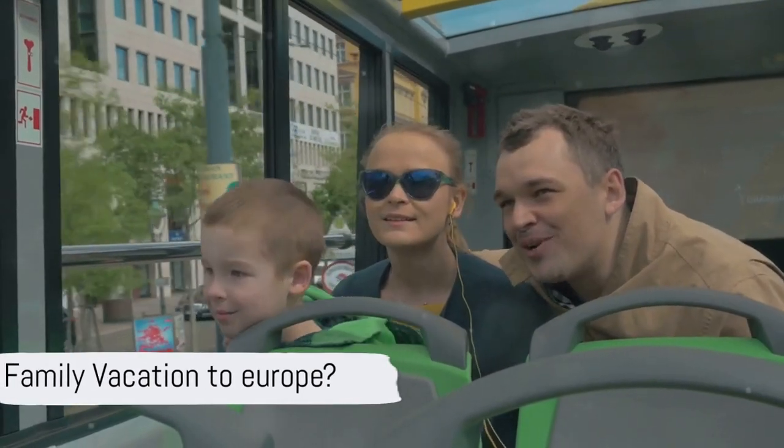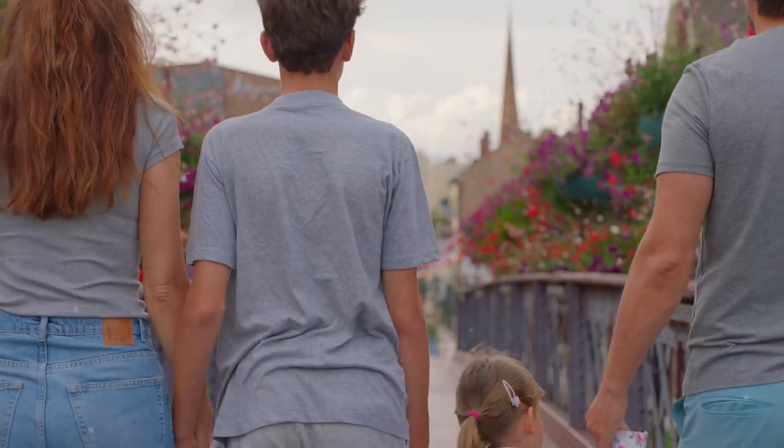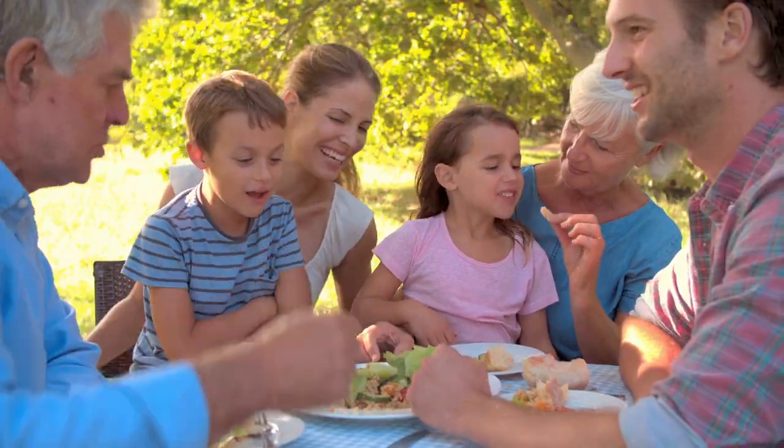Planning a family vacation to Europe, but not sure where to go? The main criteria are accessibility, also with a stroller, how the offerings meet a family's interest, and the best food options.